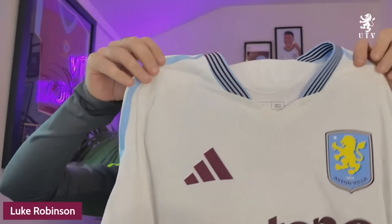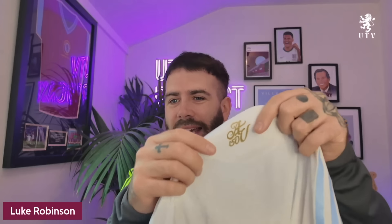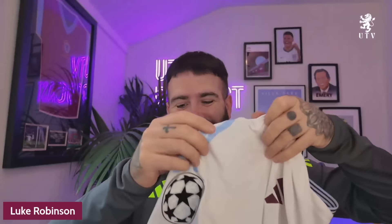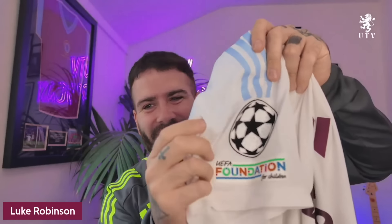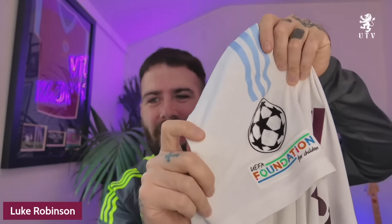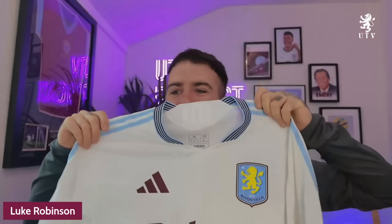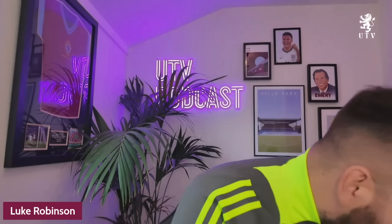I've got this little cheeky one - I've got a couple of others as well. I got the away pro version - really nice, really cool, super clean. You've got the little AV 150 on the back in gold, you've got the badge in the pro version. And we got the main event - we've got the Champions League patch. Absolutely fantastic. Just can't wait to wear it at Villa Park. Great shirt - it's fresh, it's clean, it's just nice really.